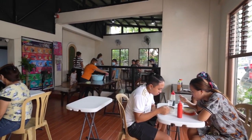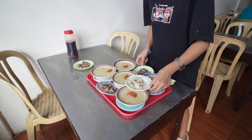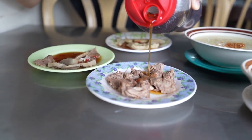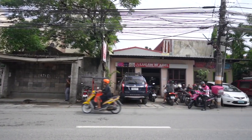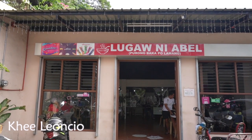They started in 1989 serving plain lugaw and became popular when they added cow's brain and ice to their menu. That sounds like a good way to warm our tummies up for this Malolos food trip. We have just arrived here at Lugaw Ni Apel bright and early. It's 8 a.m. in the morning here in Malolos, Bulacan. We're starting the food explorations here with porridge. So let's go try Lugaw Ni Apel.